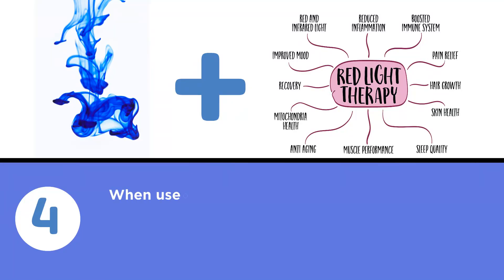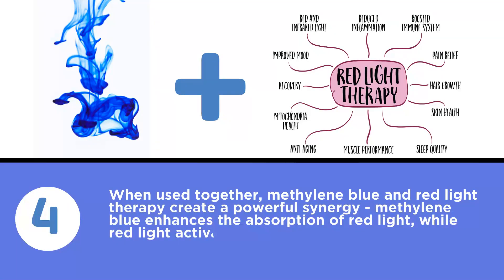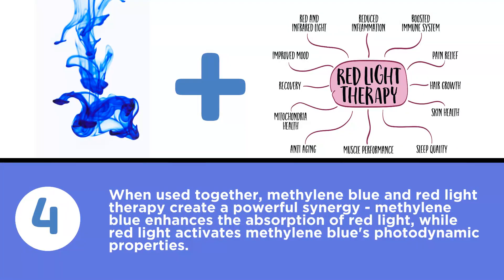And fourth, when used together, methylene blue and red light therapy create a powerful synergy. Methylene blue enhances the absorption of red light, while red light activates methylene blue's photodynamic properties. This combination amplifies the individual benefits of each therapy.